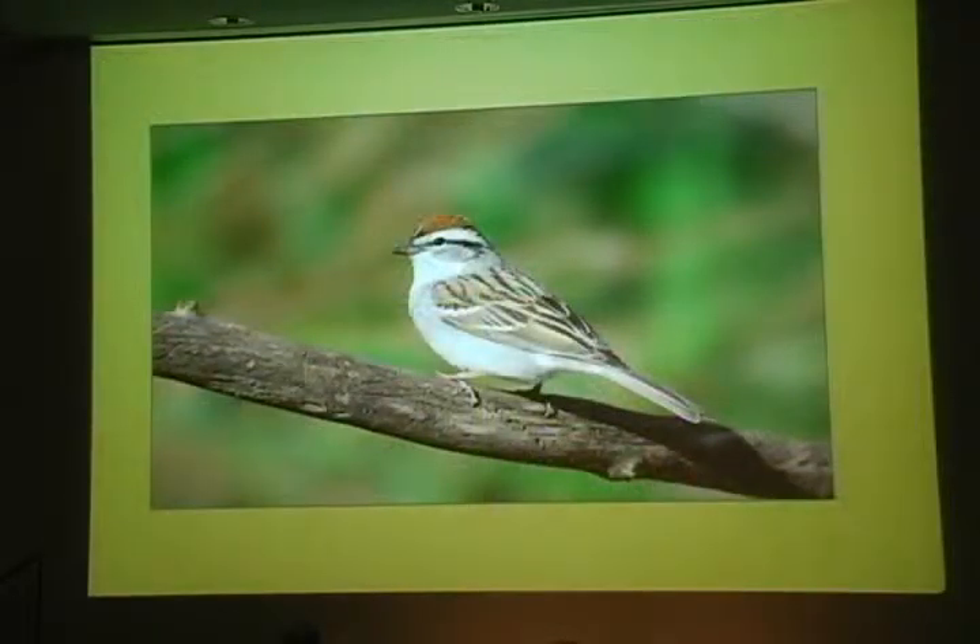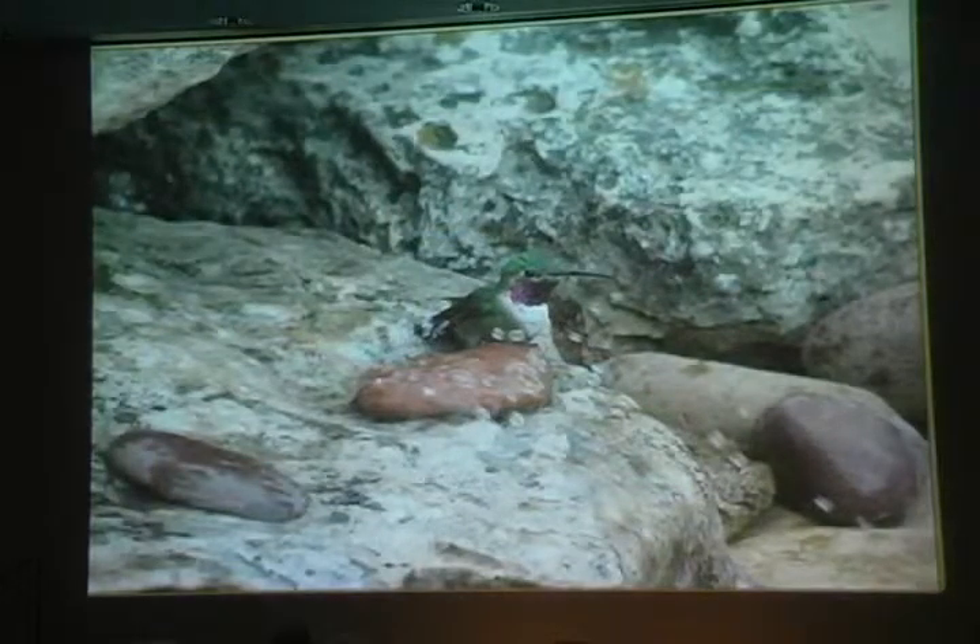Birds, like flowers, are welcome signs of spring. This is a chipping sparrow, a bird who's arrived from the south and begun to sing. They feed on the ground and nest in foliage of trees. Broad-tailed hummingbirds return from Mexico and points south within a few days either side of April 15th, according to our records, even when it's still snowing.